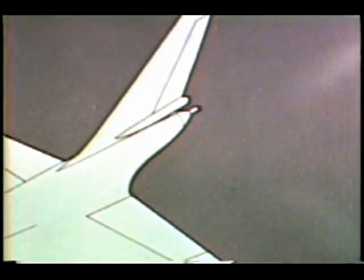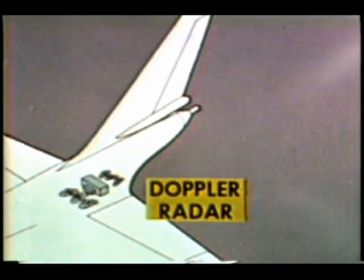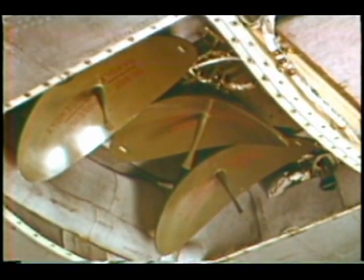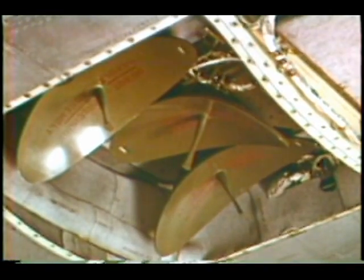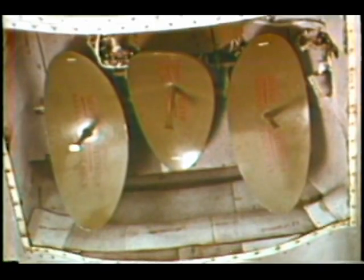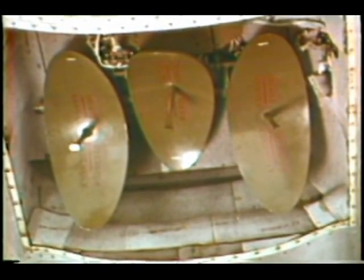Now for a closer look at other components of the system. In the tail section, we find the Doppler radar and the flux valve. The Doppler radar, named in honor of the Austrian physicist, has as its basic operational hardware three transmitting antennas and three receiving antennas which use beams reflected earthward for computing aircraft ground velocity. Note that these antennas are fixed rigidly to the airframe, a feature differentiating it from earlier Doppler radars. The Doppler's job is to provide the system with accurate long-term velocity measurements.